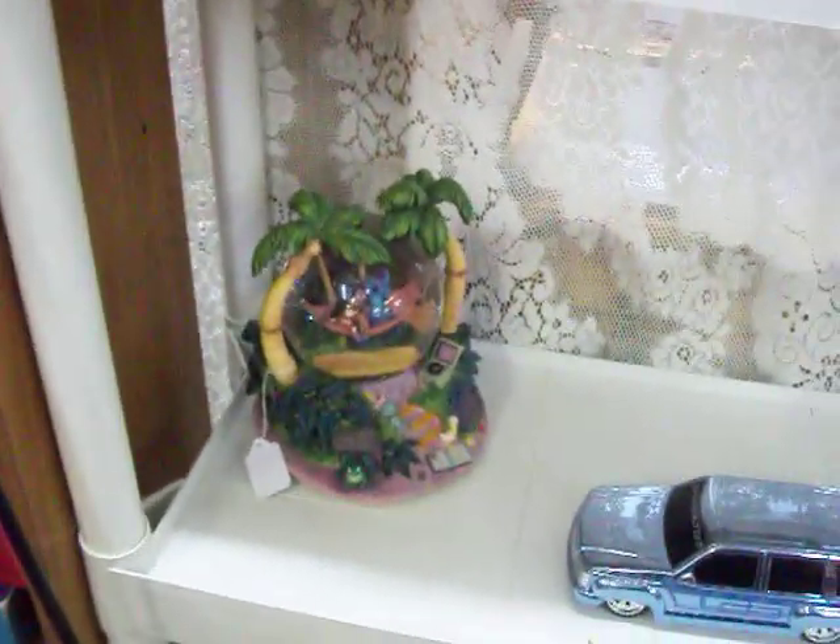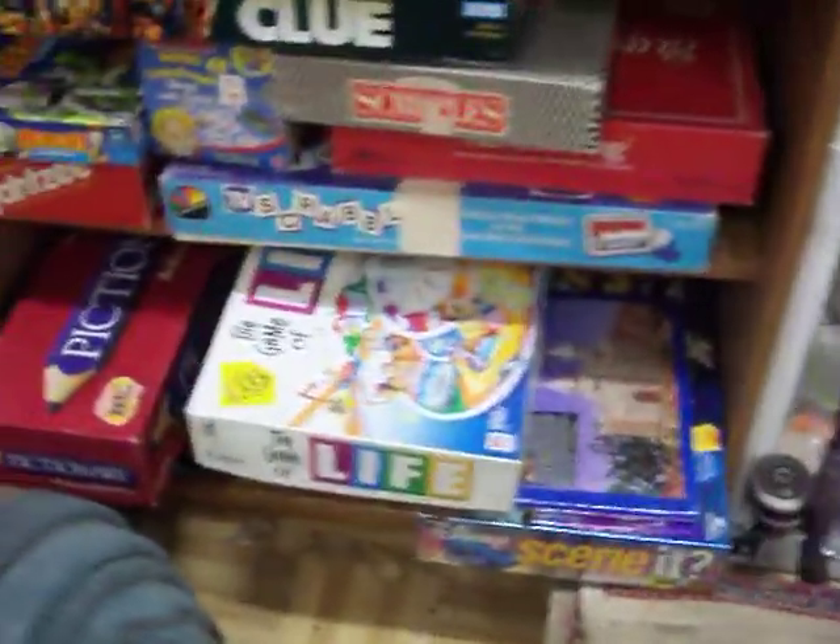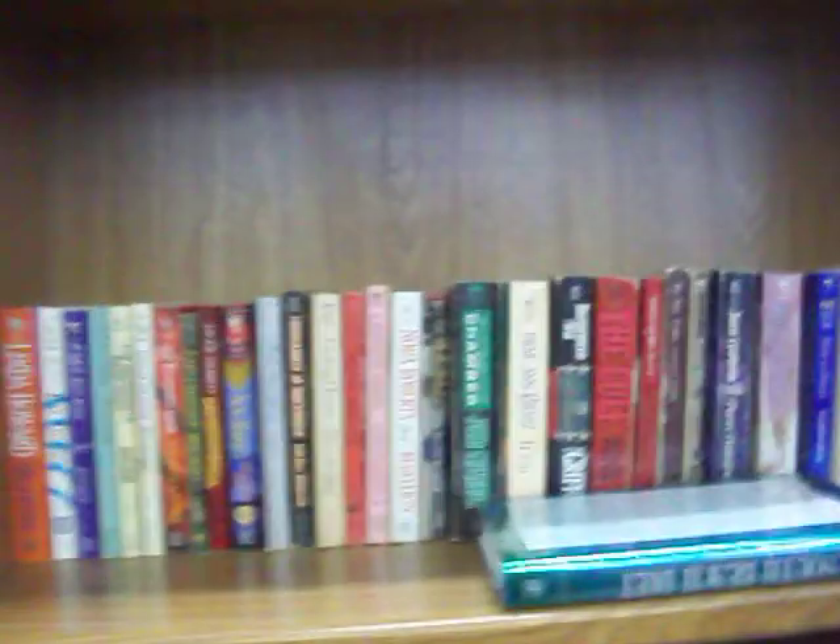Got a little music box snow globe — Lilo and Stitch Disney — and we have $25 on that. It was originally about $50 at the Disney store, about $55 I think. Got a few toys, some nice board games here.